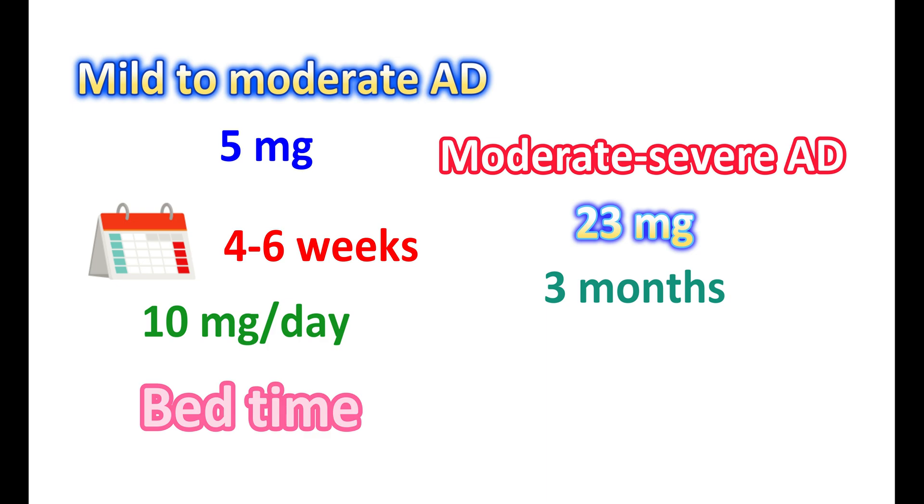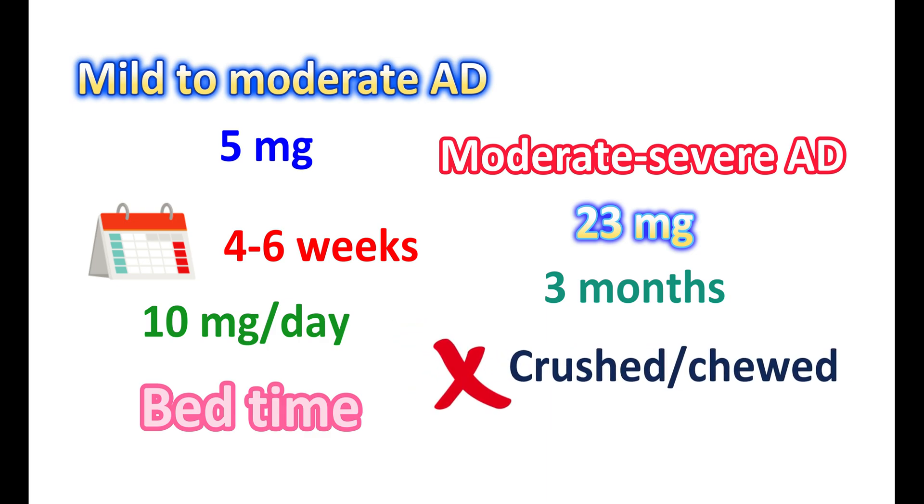When taking the 23 mg tablet, it should not be crushed, chewed, or broken, as this rapidly releases the medication and increases the rate of absorption, which may result in serious side effects. Therefore, it should be taken whole.